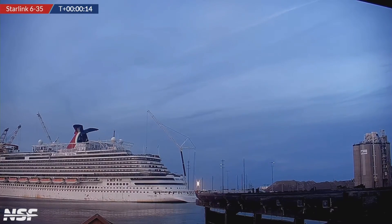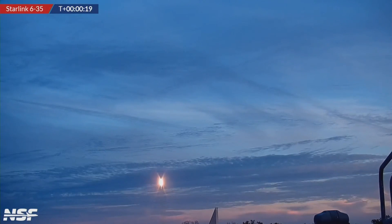Again, a very routine mission. We're going to sit back, relax, and let you enjoy all of this beautiful launch audio. We'll see you on the other side.